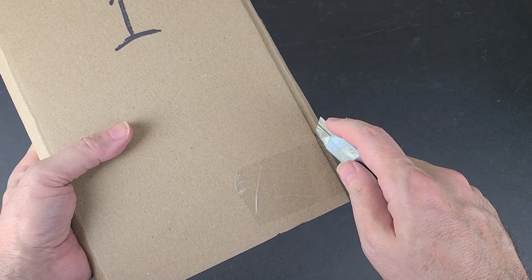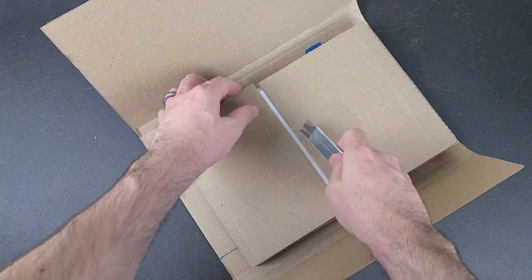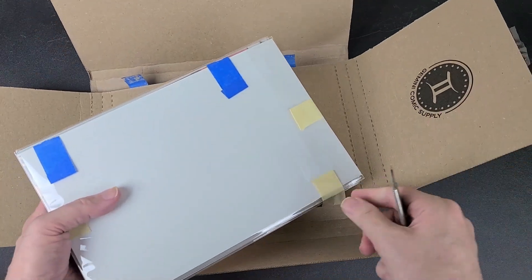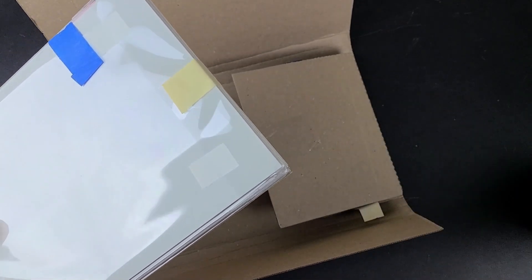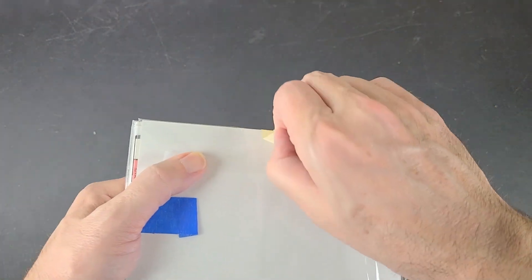I know there's a run of some Strange Tales in here that I do not have, and they're lower grade. I think they're kind of lower grade, but sometimes it's better to have a low grade than no grade. We'll go ahead and get the tape off of these and get them unpacked.